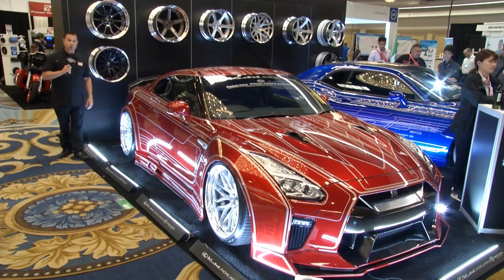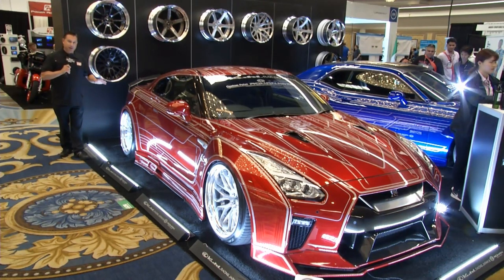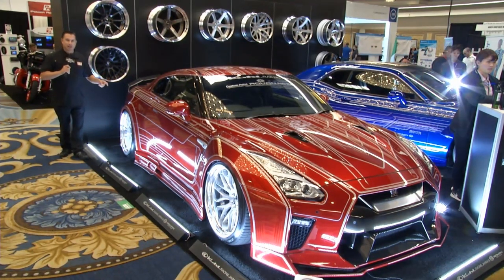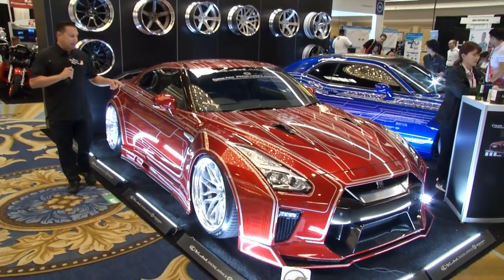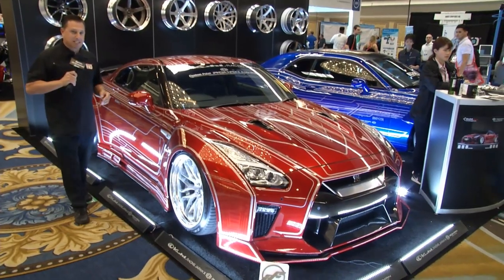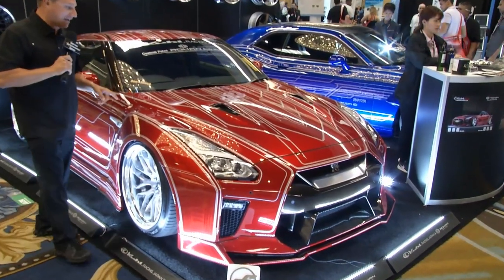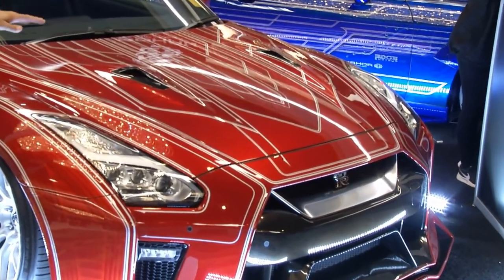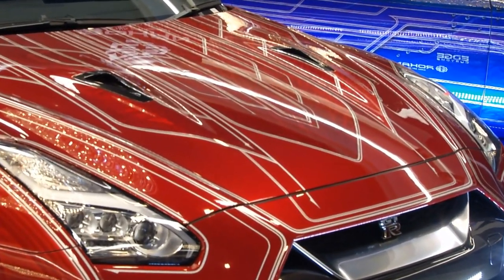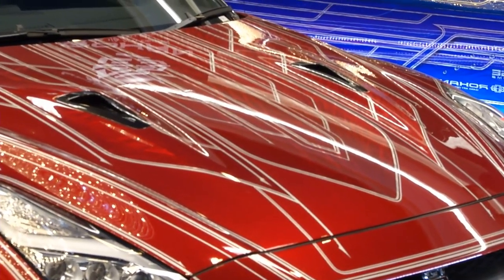Earlier in the show we saw a 66 Datsun — that was a very nice car — but this is the evolution: the Nissan GT-R, Japan's newest monster. This one is easy to love — it's got candy red paint. What blows my mind are the effects in the hood: they ground it down to bare aluminum, painted it back up, and it gives the illusion of movement.